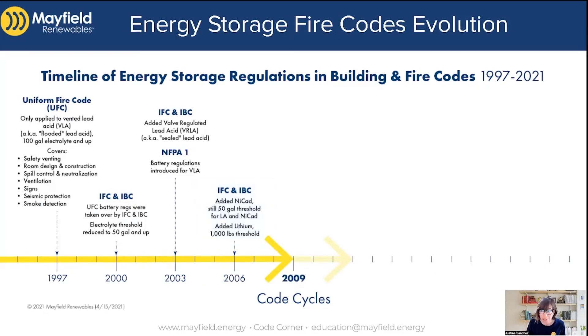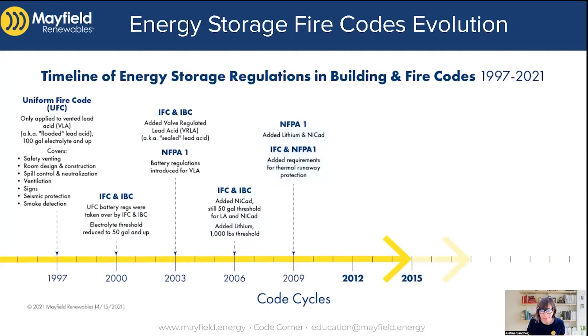Moving forward to 2009, that's when NFPA 1 added lithium batteries and NiCAD batteries. And for the first time, both codes — the IFC and NFPA 1 — recognized the need for thermal runaway protection for those lithium batteries. Moving forward between 2009, 2012, and 2015, not many changes happened.